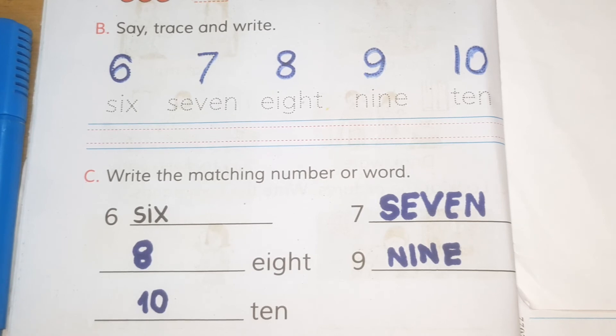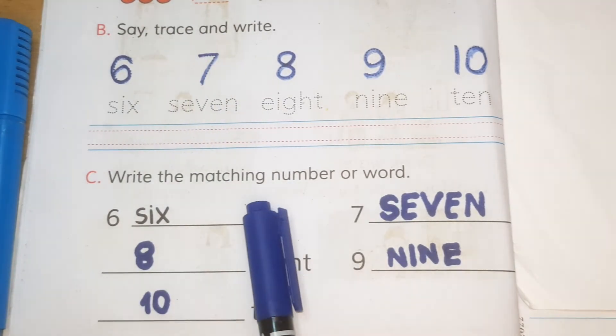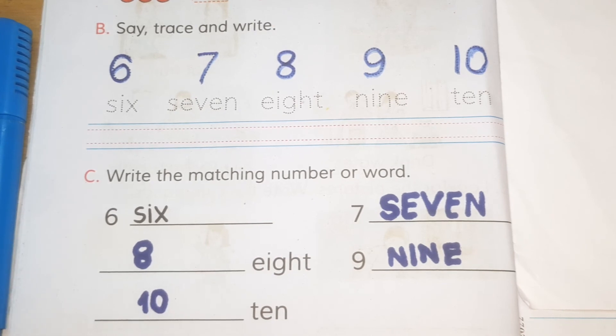That's it. Today we say, trace and write numbers and match the numbers or word. That's for today. Bye-bye! If you like my video, please like and subscribe. Bye-bye!